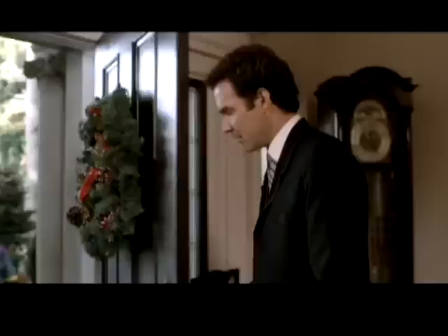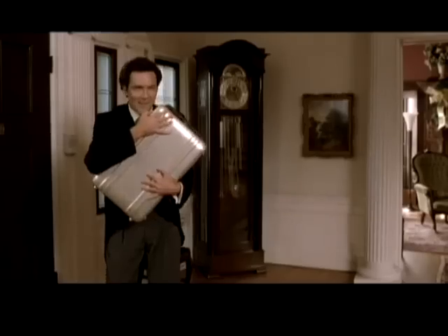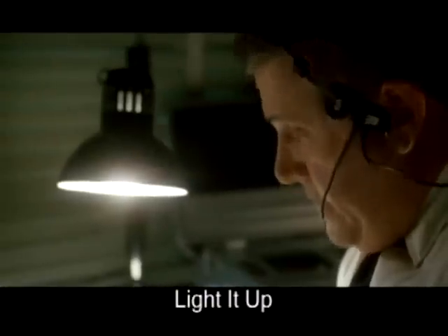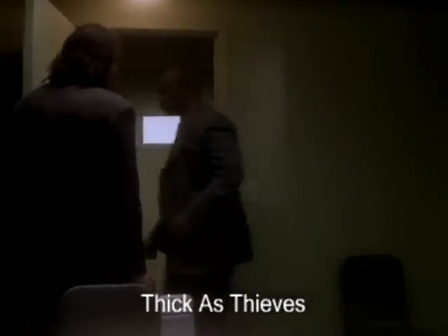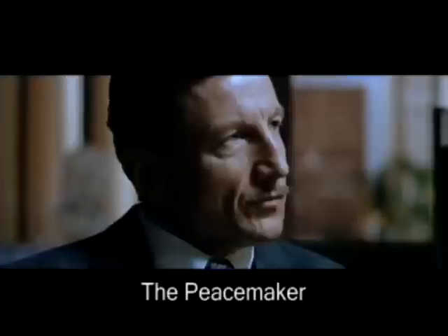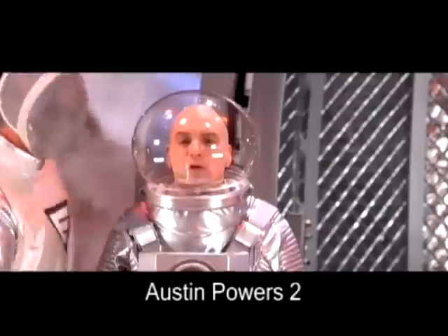Every case is hand-made and inspected to ensure that the quality meets your standards and ours. No one can duplicate the quality that we build into every one of our cases. Zero Halliburton has been making the finest cases in the world since 1938. Zero Halliburton is the case that will last a lifetime.